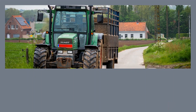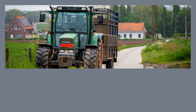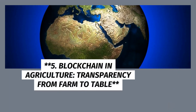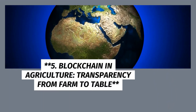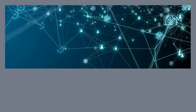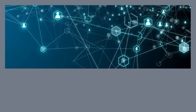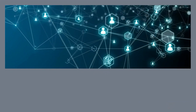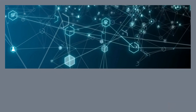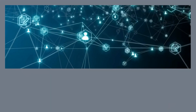4. Automated Machinery: Farming with Finesse. The days of manual labor dominating the fields are fading away. Automation has stepped in with a range of machinery, from self-driving tractors to robotic harvesters. These machines not only increase efficiency but also address labor shortages in rural areas. By leveraging artificial intelligence and GPS technology, farmers can precisely sow seeds, manage pests, and harvest crops with minimal human intervention.